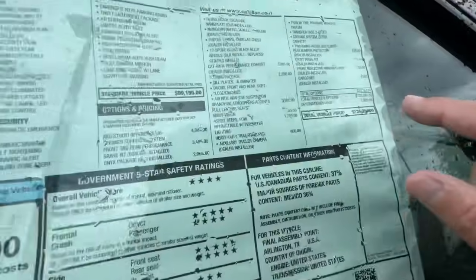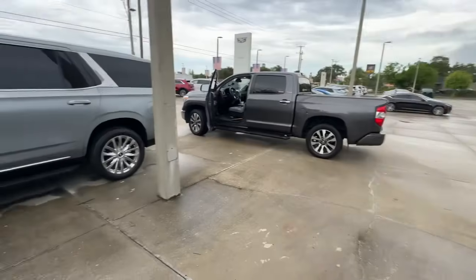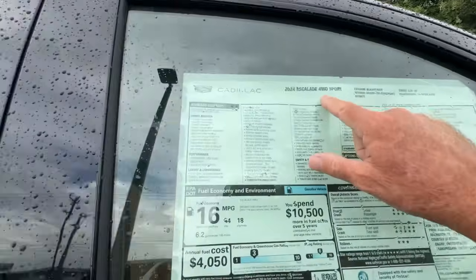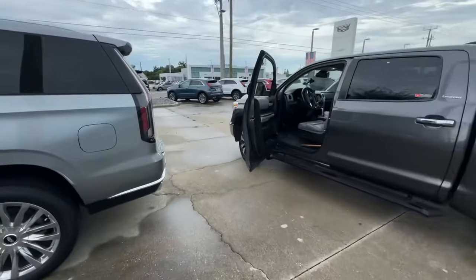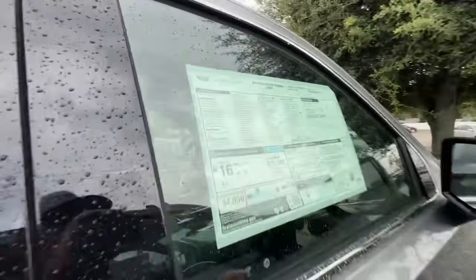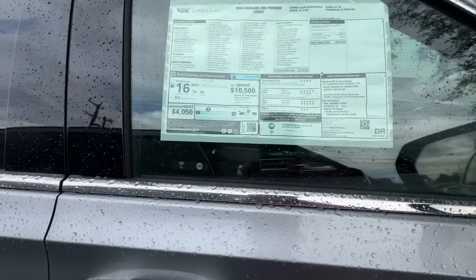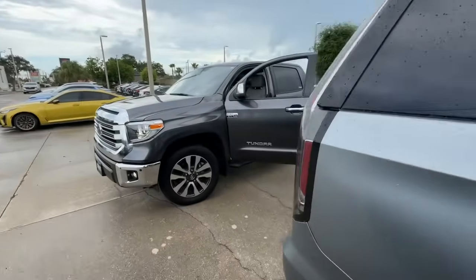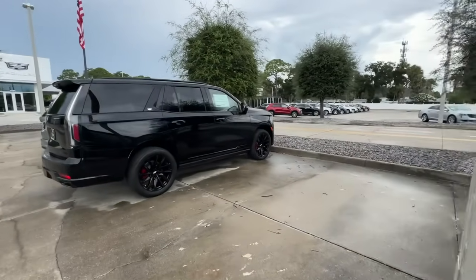This one is $124,000. Let me look — this is the 2024 Escalade four-wheel drive sport. And this one over here is the 2024 Escalade two-wheel drive premium luxury. So who needs four-wheel drive sport? For thirty thousand dollars you can save by not having four-wheel drive. Man, that's a big difference.